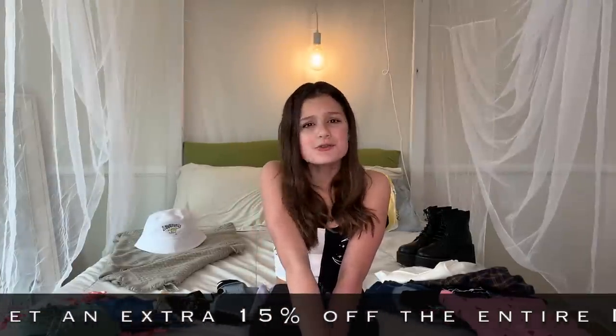I love shopping at Romwe because they're just so trendy and they have so many options. Today I'm going to be showing you all of the clothes I got, and I got a lot, so stay tuned.